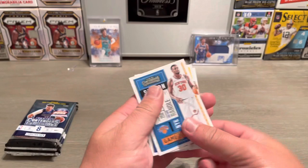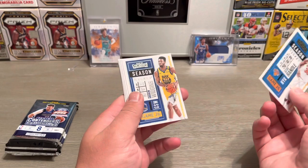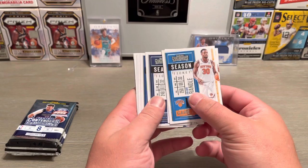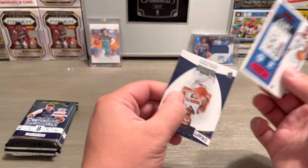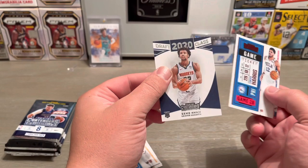Julius Randle — most improved player this year. Andrew Wiggins, Karl-Anthony Towns, Karis LeVert, Pascal Siakam, Coby White game ticket. Tobias Harris, and then we got a rookie card of Zeke Nnaji — 2020 draft class.